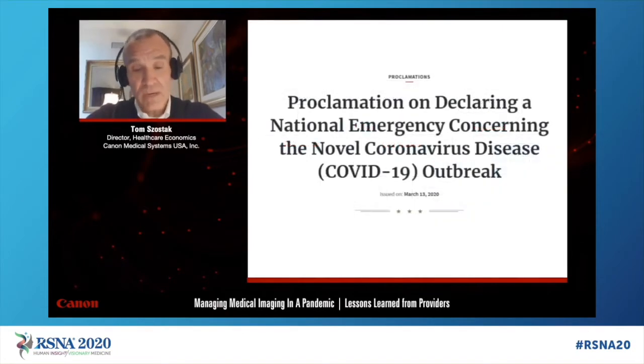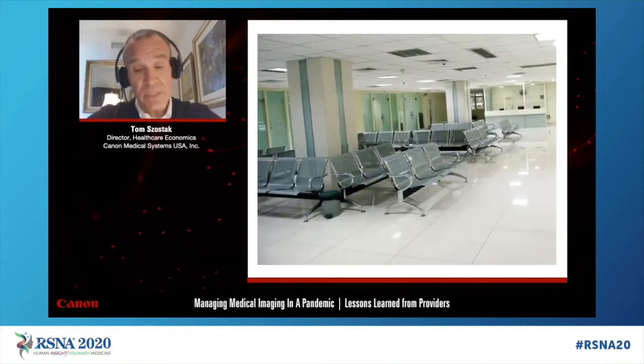A national emergency was declared on March 13, making the first step in aggressive action and allowing regulatory flexibility for healthcare providers to contain the growing spread of COVID-19. The Centers for Medicare and Medicaid Services recommended that providers postpone all scheduled elective surgeries and non-emergent care. Many state governors issued executive orders placing moratoriums on all scheduled surgeries, elective procedures, and non-emergent care, imposing shelter-in-place orders to curb infection rates. These actions resulted in empty waiting rooms in imaging centers across the United States.